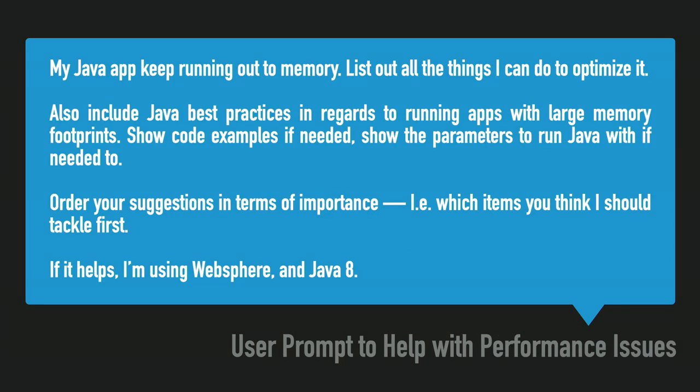Performance issues — who hasn't run out of memory in Java? 'I'm running out of memory in Java, where do I start? Order your suggestions in order of importance, which items should I tackle first?' Then give it some context — like if there's something specific to WebSphere in Java. That's something I learned pretty quickly with ChatGPT: give it as much context as possible.